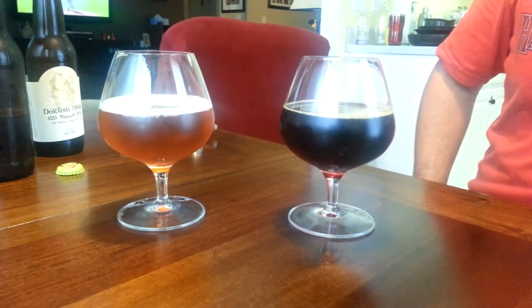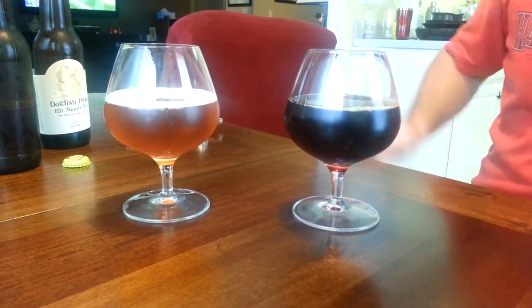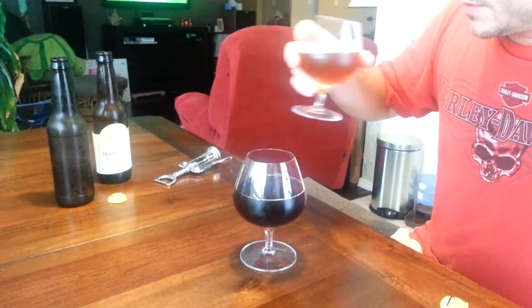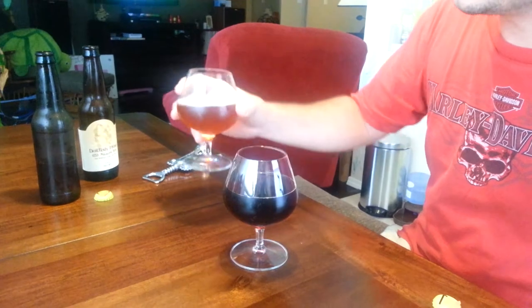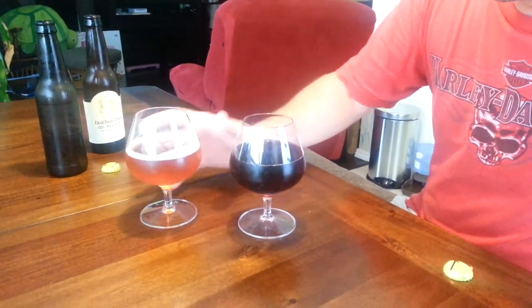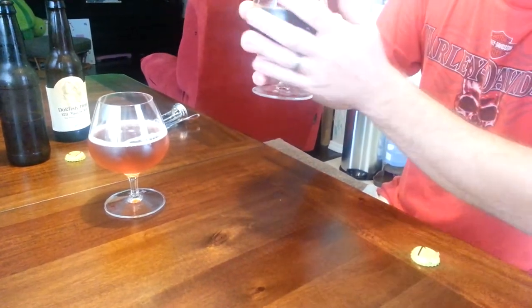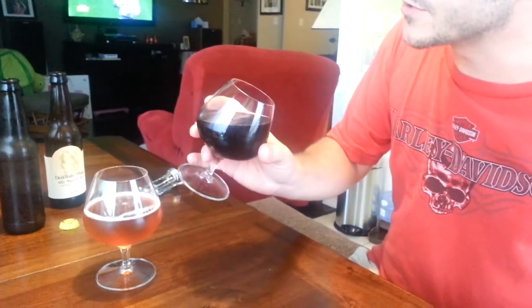Both 120s clearly look much different. Clean citrus aroma on this one. Head dissipated pretty quick, but it's got a nice solid ring around the outside. This one — no head. Still carbonation in there, although extremely slight.